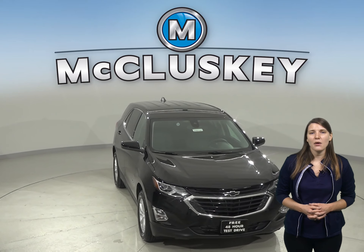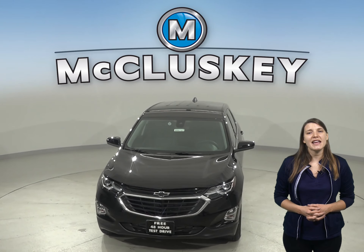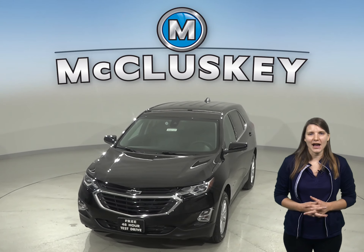Come on down and find out why the 2020 Chevrolet Equinox is the right choice for you. You can even take it out on one of our free 48-hour test drives.